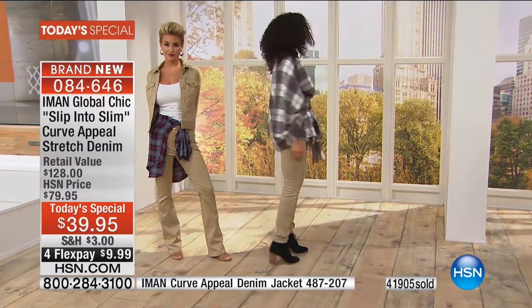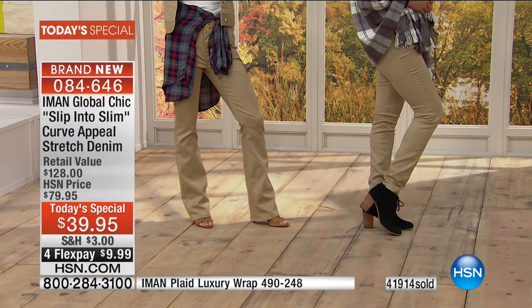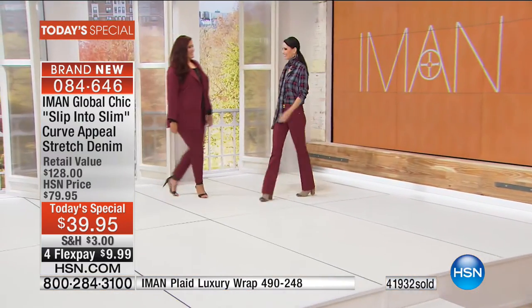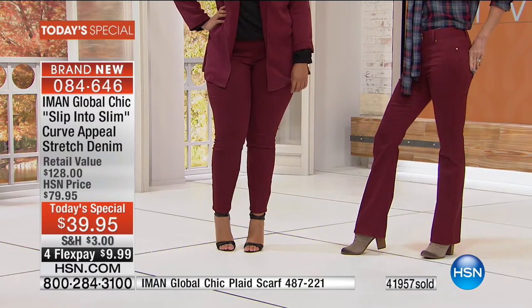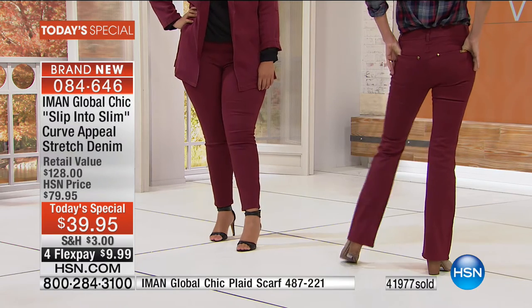This is where it starts. Here we are at 12:20 Eastern time and 42,000 have flown out of here today. The majority of viewers shopping with us are buying more than one.